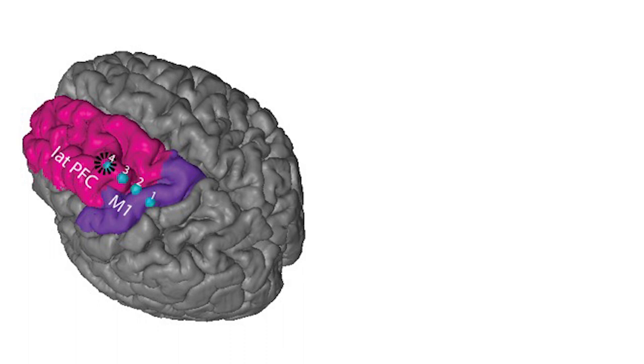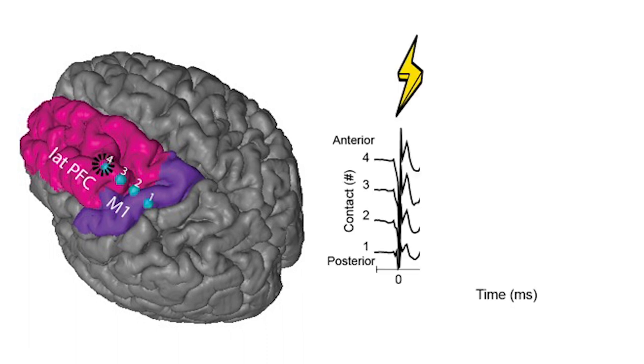During the routine surgical procedure, a surgical burr hole is made. A four-contact electrode strip is then placed in the subdural space. As shown here in the image, these four contacts numbered one through four overlie the lateral prefrontal cortex highlighted in pink and the primary motor cortex highlighted in purple. After placement of the clinical DBS lead in the subthalamic nucleus, bipolar electrical stimulation of the STN is performed and simultaneous ECOG recording from the four-contact subdural electrode strip is acquired.